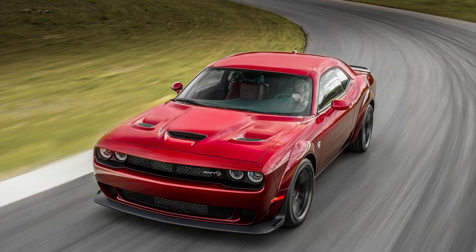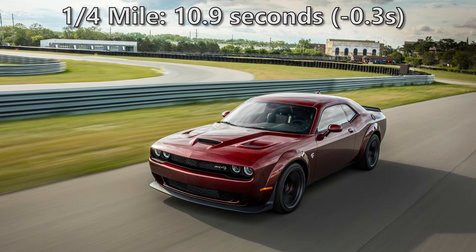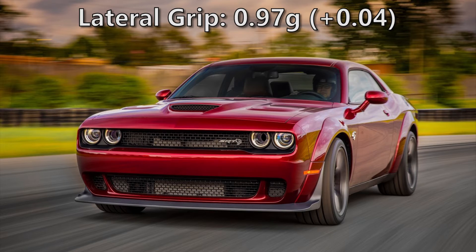The widebody also gets a bit faster with a 0.1 second boost in the 0-60, bringing the time down to 3.4 seconds, and a 0.3 second boost in the quarter mile, bringing the time down to 10.9 seconds. The lateral grip has also improved 0.04 g's, up to 0.97.